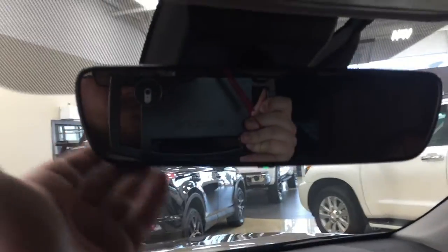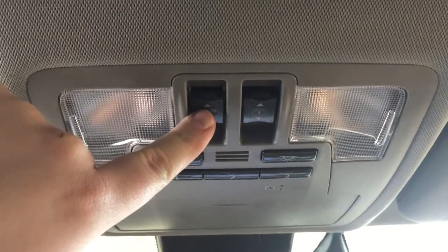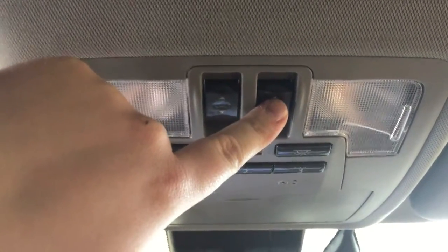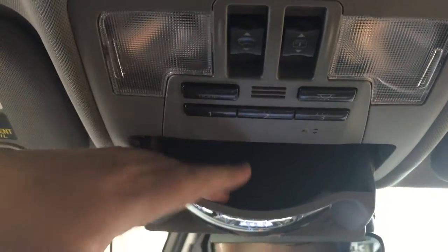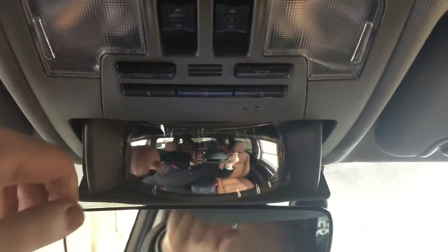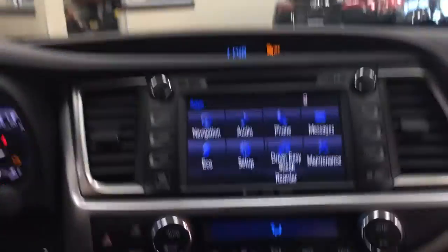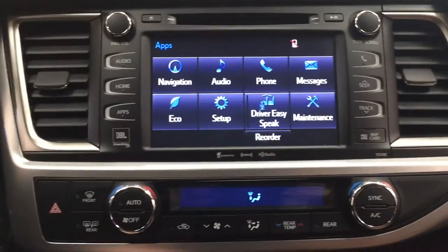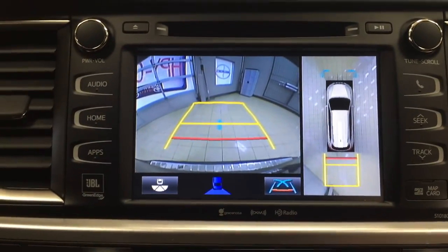At the top you have your auto-dimming rearview mirror, and then the open and close controls for your power panoramic glass roof, the shade control, integrated garage door opener, a sunglass case holder, and an additional mirror so you can keep an eye on the kids in the back. I'm going to throw it into reverse just to give you an idea of what the 360-degree backup camera looks like.